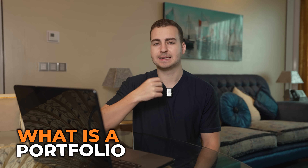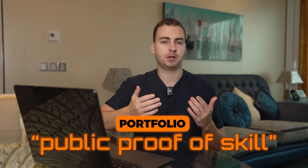If you can fix them, your portfolio goes from meh to 'hire this dev.' So let's start by breaking down what a portfolio is. When I say portfolio, I'm talking about your public proof of skill.